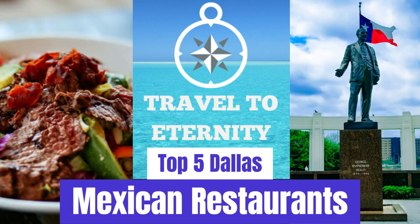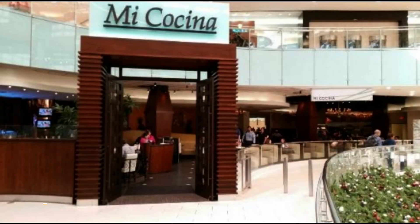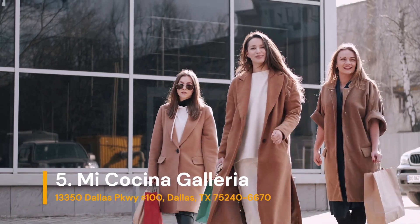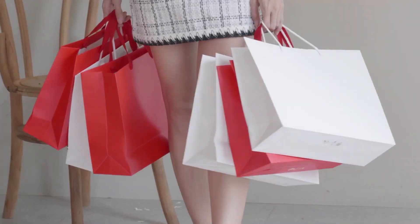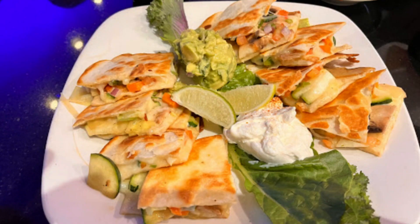Top 5 Dallas-Texas Mexican Restaurants You Need To Try Today. Number 5 on our list is Mi Cocina, located at the Dallas Galleria Mall. Next time you're shopping at the Galleria, remember to stop by for lunch for delicious enchiladas or the nacho plate.